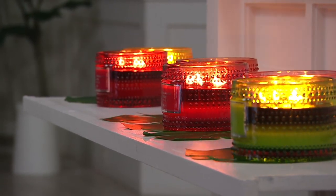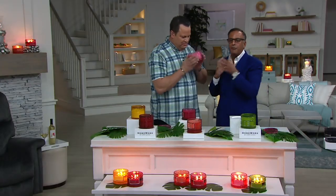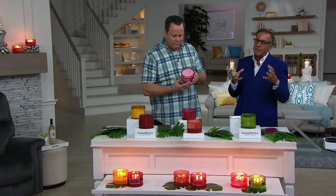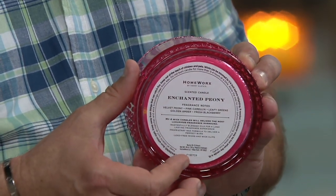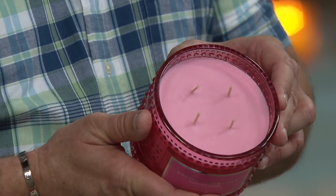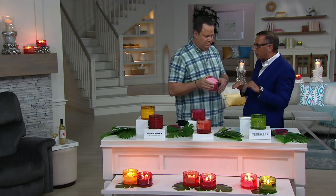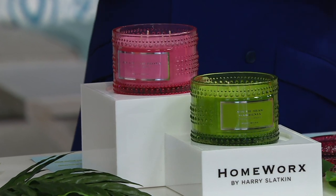Finally, the spring florals begin with Enchanted Peony. Harry brought it back — it's a French peony, which is at its most romantic and beautiful when the petals start to open up and almost fall off. He took the peony and added camellia, golden amber, and fresh blackberries — just enough of a fruity moment to make it absolutely succulent and delicate. Harry calls it a symphony because it has top, middle, and bottom notes that combine to perfection.